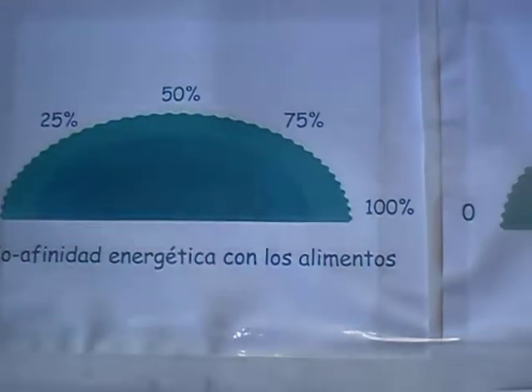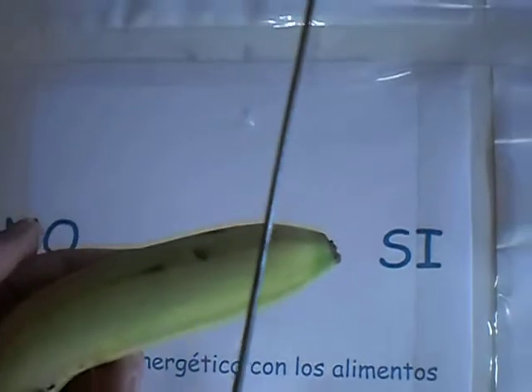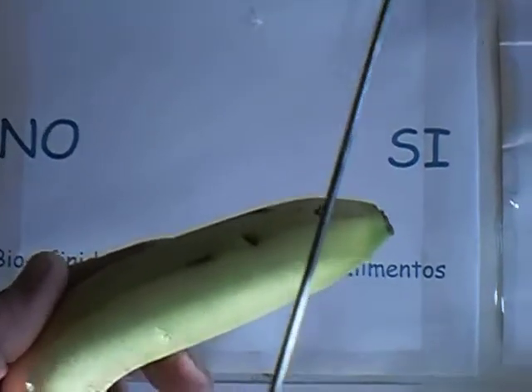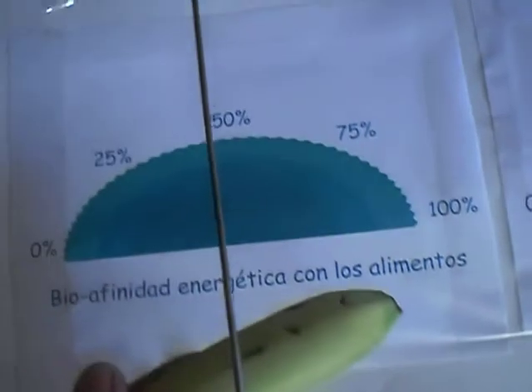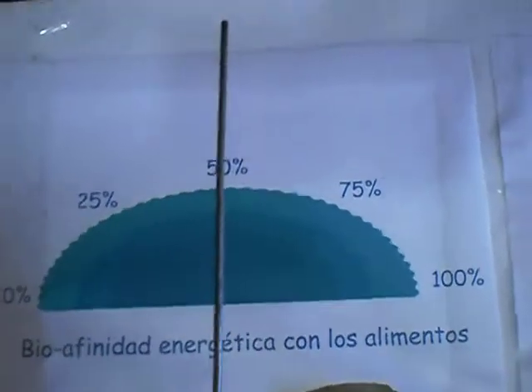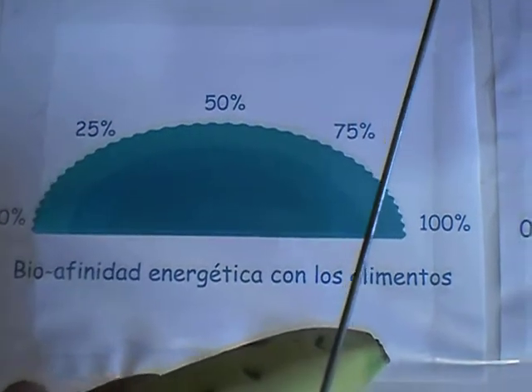Now we are going to see with a banana, just to see if the banana has affinity to my body. And yes, the affinity of the banana is positive. I have energy affinity to the banana. Looking at the table, the affinity of the banana is about 75%.